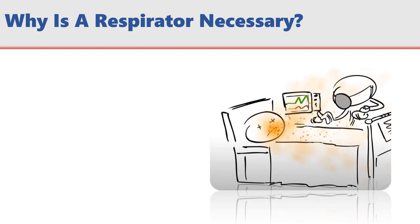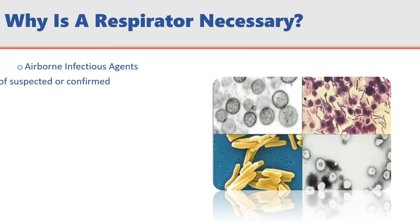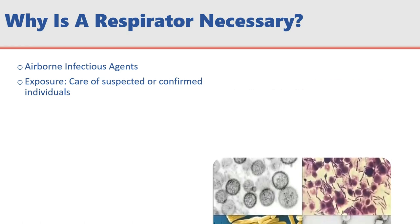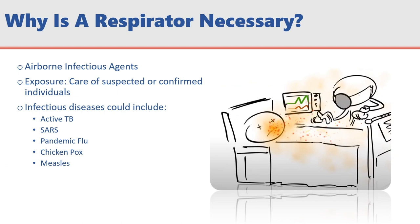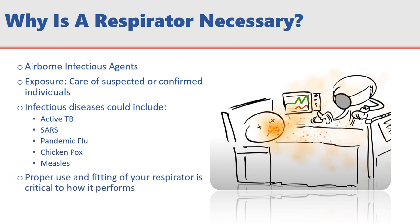Why is a respirator necessary? Although rare, a respirator may be necessary to protect you from airborne infectious agents that occur in your workplace. Exposures primarily occur during direct patient care of individuals who have an airborne transmissible disease. This might include active TB, SARS, pandemic flu, chickenpox, measles, or others. Using your respirator properly is critical to ensuring it provides effective protection for you.